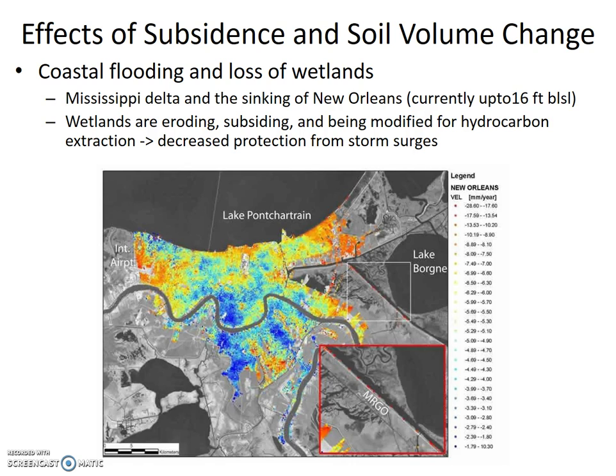Now, 6 millimeters per year of subsidence might not seem like much, but combine that with sea level rising, loss of wetlands, and increased storm intensity and surges, and things begin to add up. And it adds up to more flooding of New Orleans, which is expensive for the whole country.